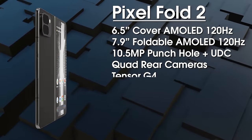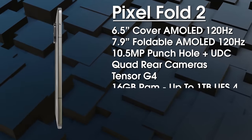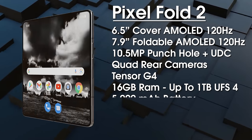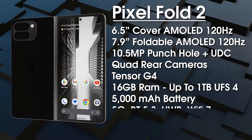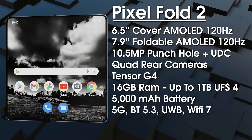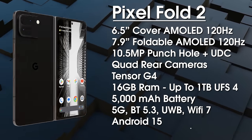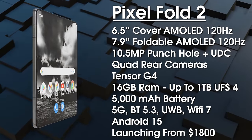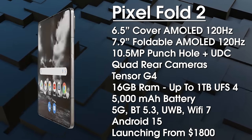The Pixel Fold 2 will be powered by Google's new Tensor G4 chipset — perfectly capable and great for AI, though not leading in raw CPU performance. It gets 16GB of DDR5 RAM with storage options of 256GB, 512GB, or 1TB of UFS4 storage. The battery is estimated around 5,000mAh with wired and wireless charging support. Connectivity includes 5G, Bluetooth 5.3, Ultra Wideband, and Wi-Fi 7, shipping with Android 15. It's expected to launch at around $1,800, likely delayed to October alongside the Pixel 9 series.